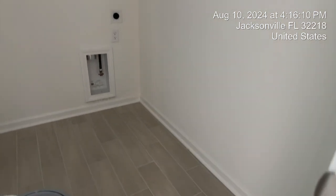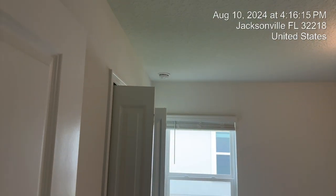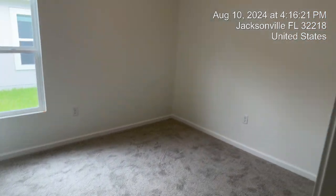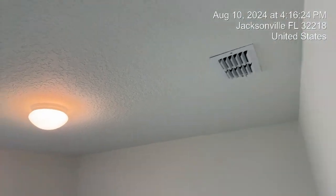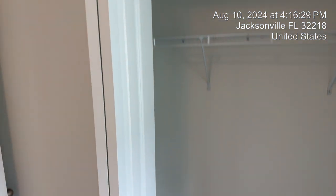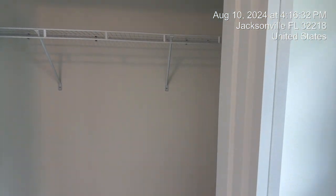Here is your washer and dryer area. Here's one of the rooms — the blinds do come with the home. Nice carpet. Thanks so much for watching. I just want to take a quick moment and let you know I'm a realtor here in Jacksonville, Florida. I love helping people to buy and sell real estate and invest in real estate.